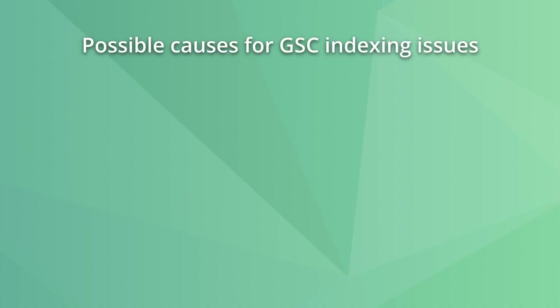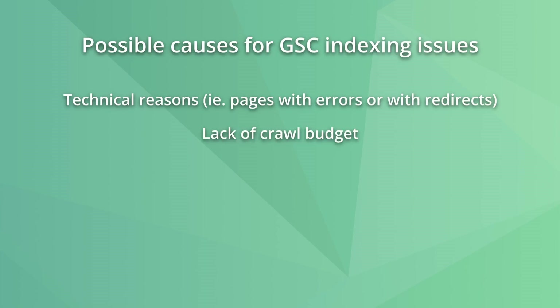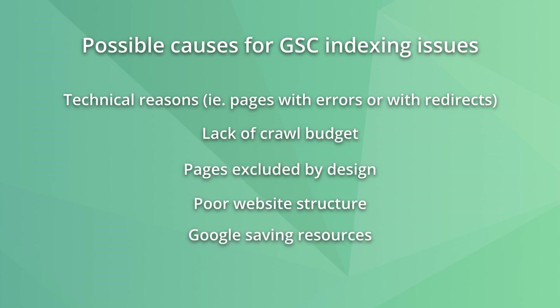The worst part is that it's not always clear why this happened. Some possible causes include technical reasons, lack of crawl budget, pages excluded by design, poor website structure, or Google simply saving resources. But fear not, as in this video we'll show solutions to help your content get the attention it deserves and solve these indexing issues.